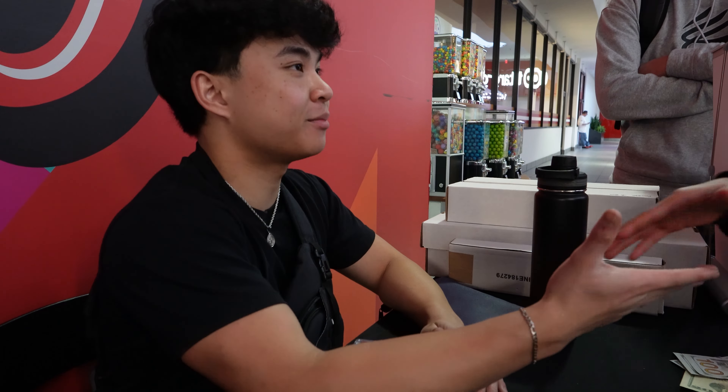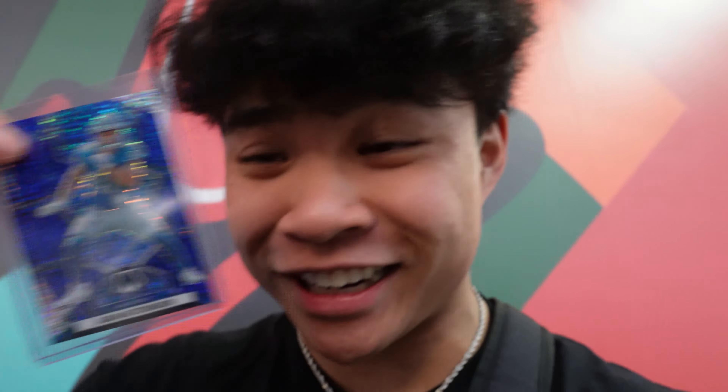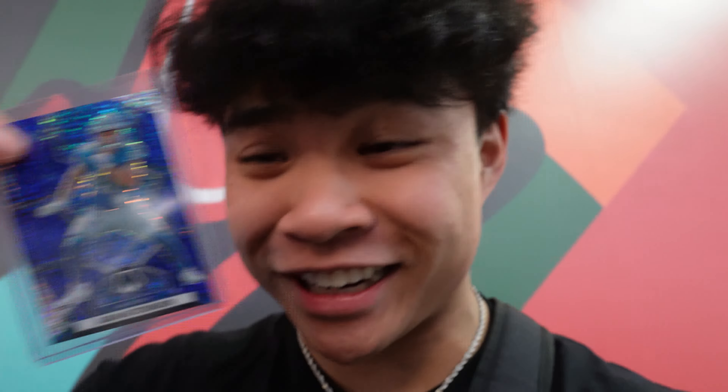Thanks again for the deal. My guy opened this white sparkle pack — look at this hutch. It's sick, but the centering is so bad. I'd be so mad if I hit that. It's straight up diagonal. Look at that cut. What is going on, Panini? Panini, you've got to fix your cards. This is crazy.